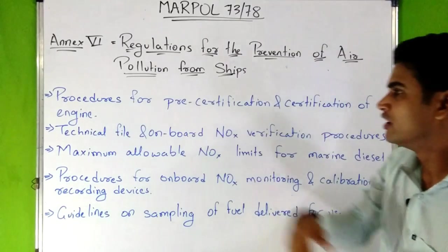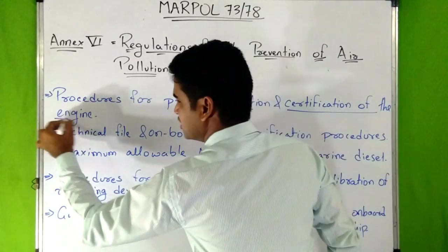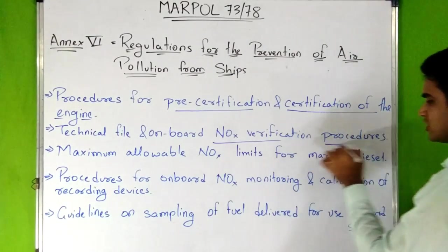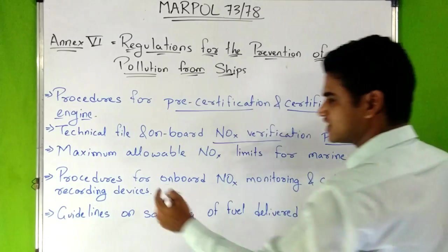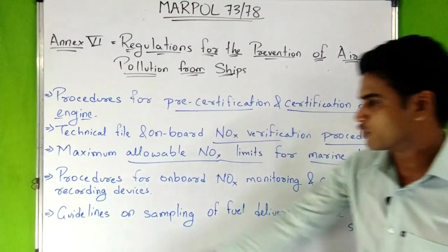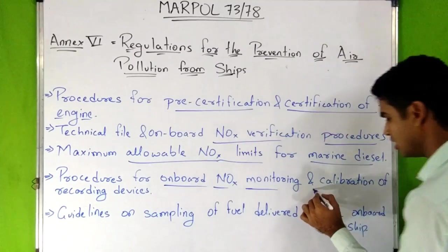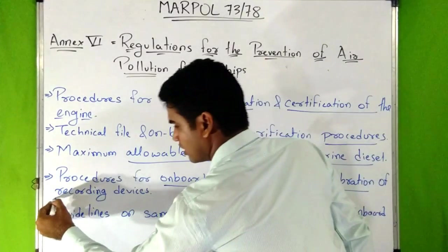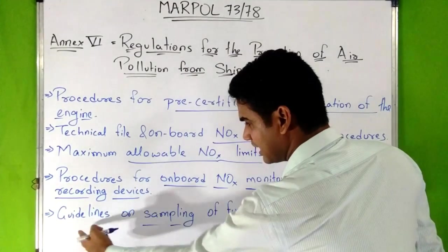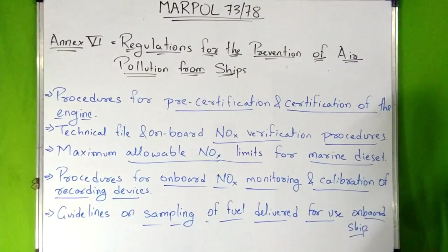The NOX technical code includes: procedures for pre-certification and certification of the engine; technical file and onboard NOX verification procedures; maximum allowable NOX limits for marine diesel engines; procedures for onboard NOX monitoring and calibration of recording devices; and guidelines on sampling of fuel delivered for use onboard ship.